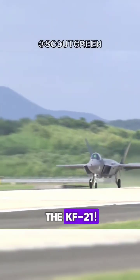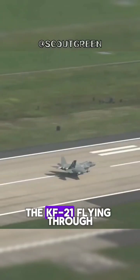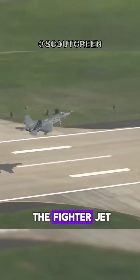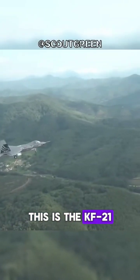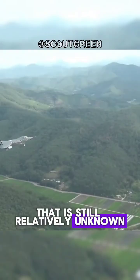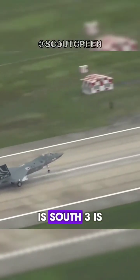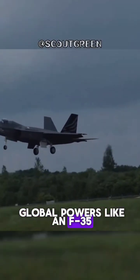The hidden power of the KF-21. South Korea's advanced fighter jet, the KF-21, flying through the sky. What if I told you that South Korea has developed a fighter jet that can challenge the aviation giants of the world? This is the KF-21, also known as Boramae, South Korea's latest fighter jet, designed to compete with global powers like the F-35.